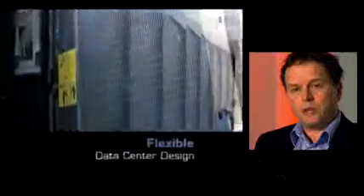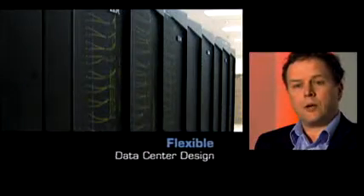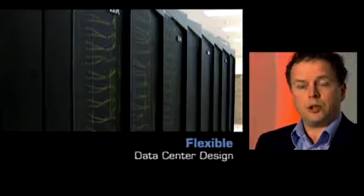The water-cooled rear door removes all the heat that the racks produce, and it gives us a very efficient way of cooling the racks. It also allows for more flexibility in the design of the data center or the machine room itself.